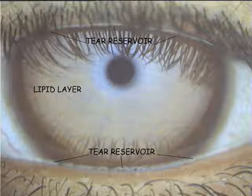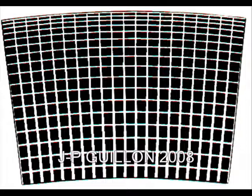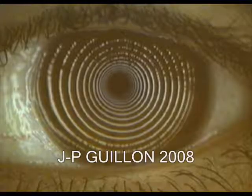It also renders the tear reservoirs visible along the lid margins to assess the volume of tears available to form the tear film. Flexible inserts can be positioned inside the illumination tube to project rings and grid images that are used to assess corneal distortion and damage to the ocular surface.